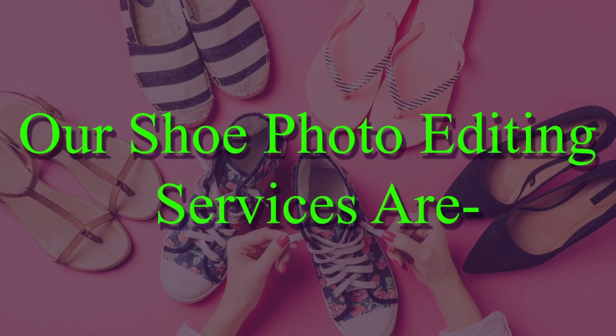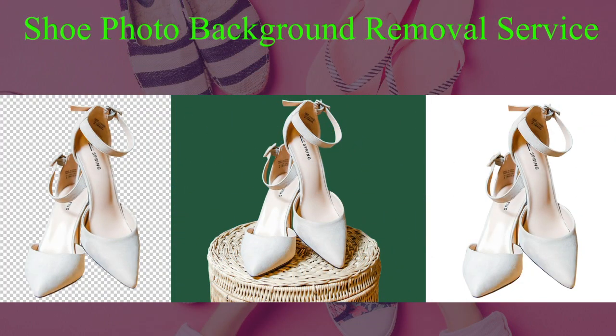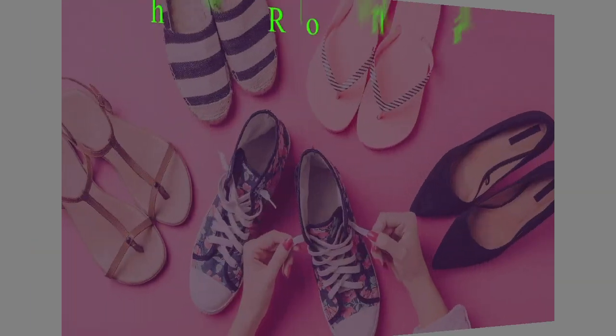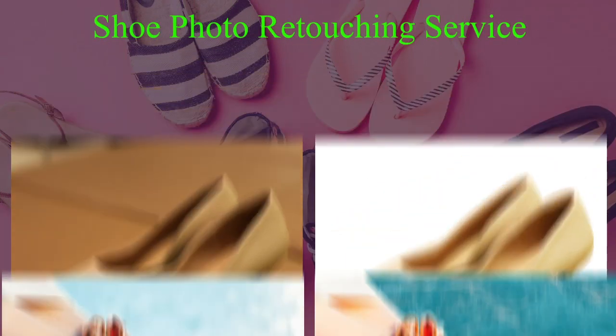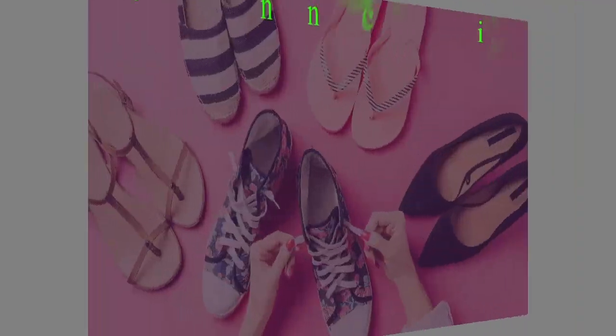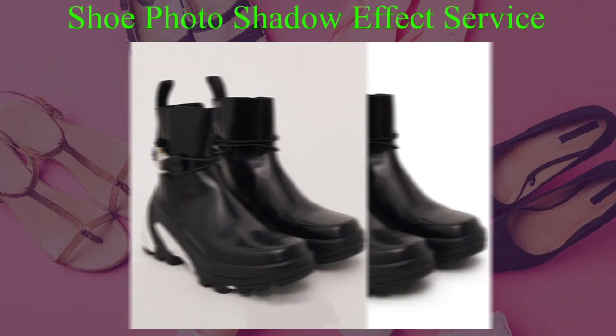Our shoe photo editing services are: shoe photo background removal service, shoe photo color correction service, shoe photo retouching service, shoe photo cropping and resizing service, object removing and cleaning service, and shoe photo shadow effect service.